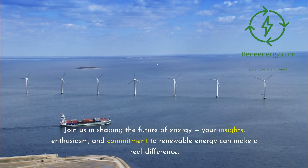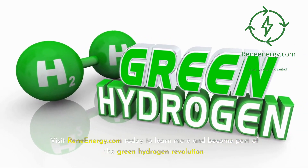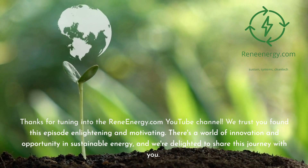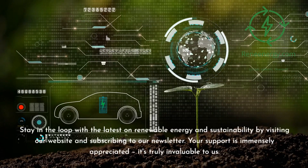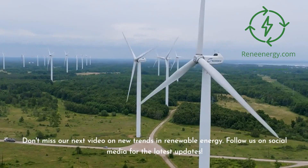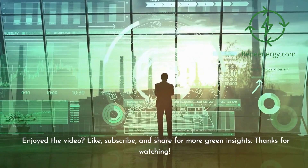Join us in shaping the future of energy — your insights, enthusiasm, and commitment to renewable energy can make a real difference. Visit ReneEnergy.com today to learn more and become part of the green hydrogen revolution. Thanks for tuning in to the ReneEnergy.com YouTube channel. Stay in the loop with the latest on renewable energy and sustainability by visiting our website and subscribing to our newsletter. Don't miss our next video on new trends in renewable energy. Follow us on social media for the latest updates, and if you enjoyed the video, like, subscribe, and share for more green insights. Thanks for watching.